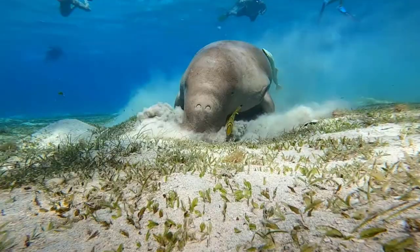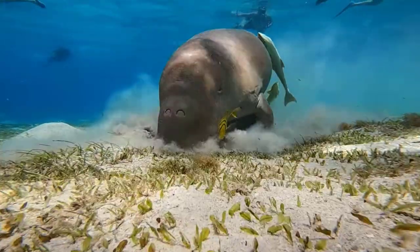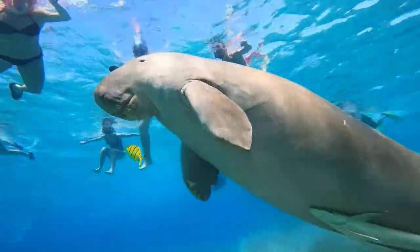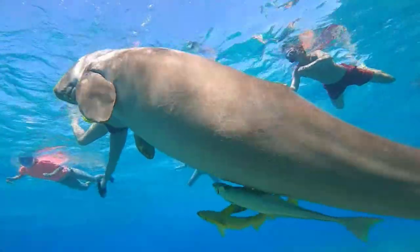Dugong. The dugong is a marine mammal that is closely related to the manatee. They differ from manatees in the shape of their tail. The dugong's tail resembles a dolphin's, while the manatee's is round.